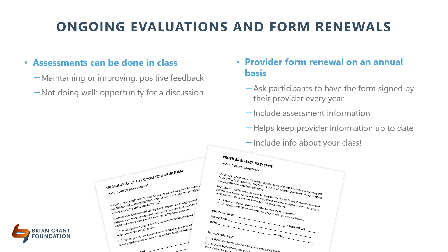Parkinson's is a neurodegenerative disease and even your hardest working client is going to decline at some point. When this happens, assessments can be a good time to include the care partner for their perspective and ask questions such as: What has changed? How are you doing? Or, is it time for you to see your provider? You can also use assessments to communicate with your client's provider. This is a sample provider form that you can ask your participants to have signed by their provider every year, which can include assessment information and helps keep provider information up to date. These forms are available to download at the end of this training.